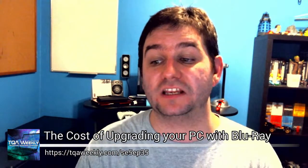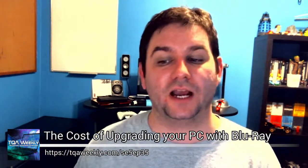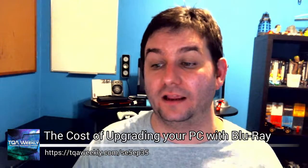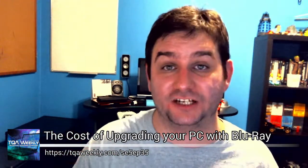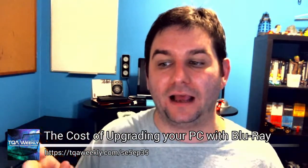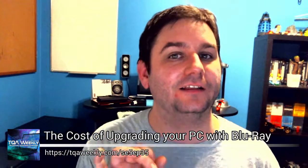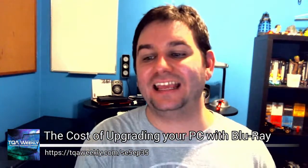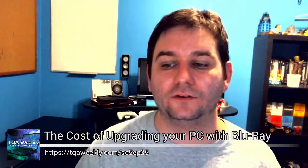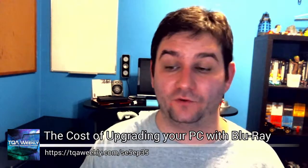After meeting these requirements, you should theoretically be able to play your Blu-ray discs, but there's no actual guarantee. So the next step is to go to the Cyberlink website — the link will be in the show notes at TQAweekly.com/SE5EP35 — and download the trial of Cyberlink PowerDVD Ultra software. The reason I'm telling you to try it first is because you're not necessarily guaranteed to be able to play Blu-rays even if you meet all the minimum specifications, because of the way Blu-ray works. Download this just to see if your computer will even run a Blu-ray drive and a Blu-ray movie.